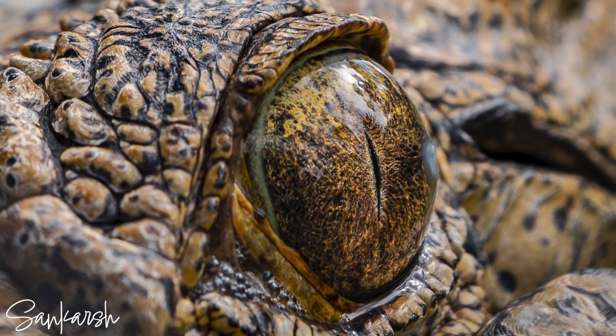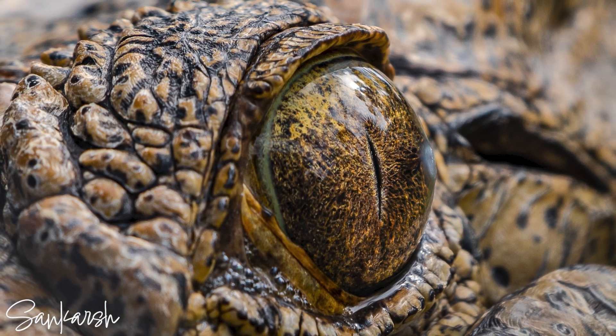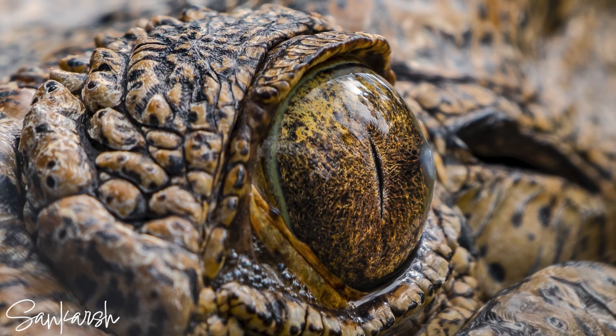They often hide below the water surface with just their eyes and nostrils above the water line.